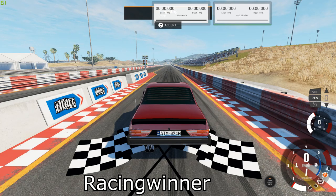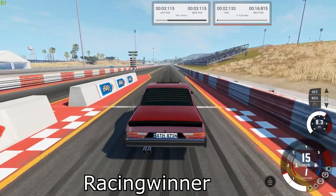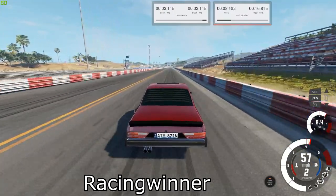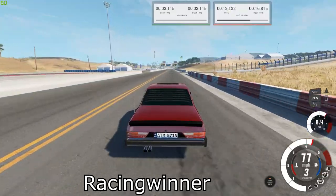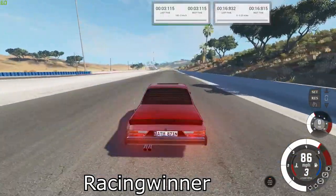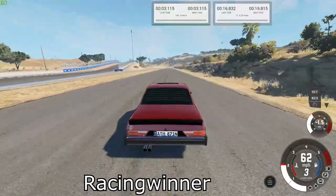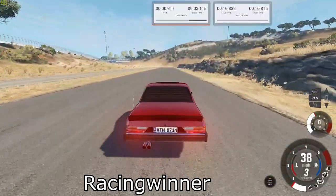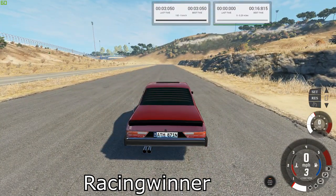Next up is the Comac XTR. Our best times were 16.815 for the quarter mile.